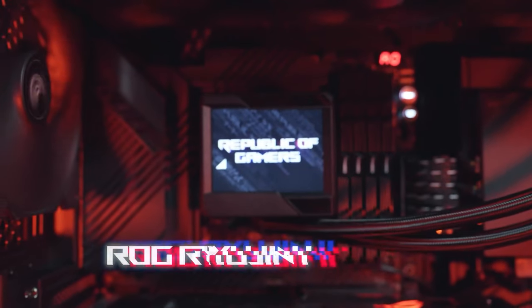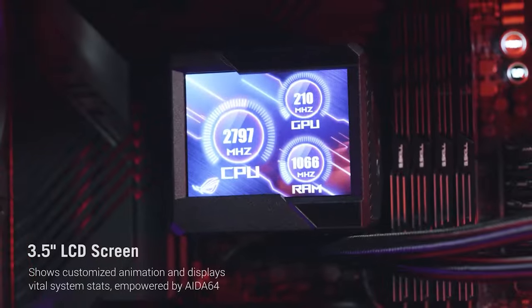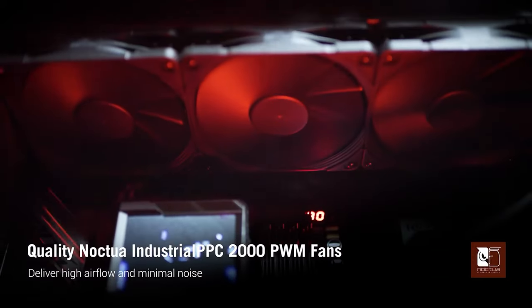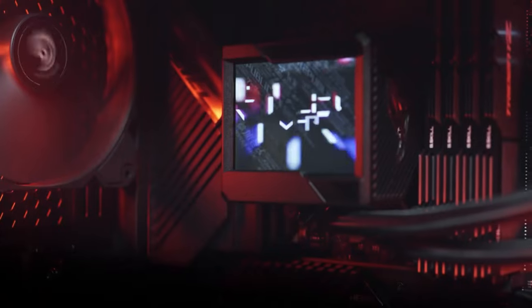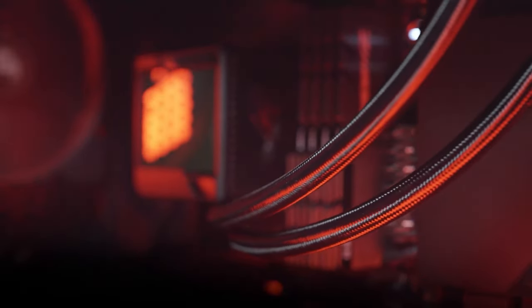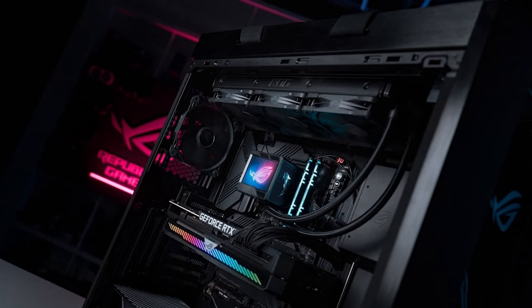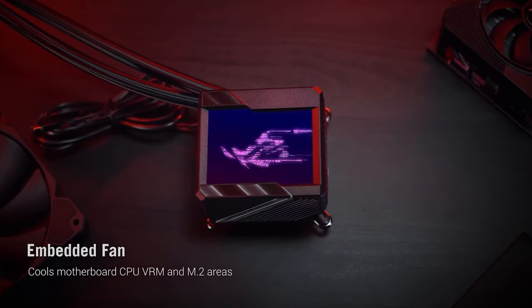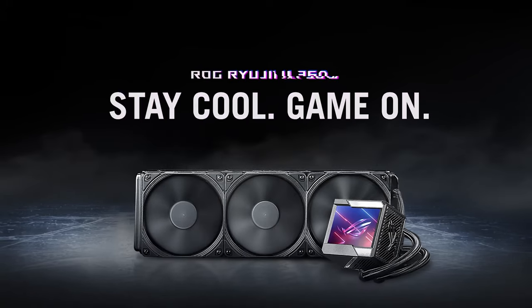Coming up next, we have the ROG Ryujin II from ASUS. It's a sleek all-in-one liquid cooler with a 3.5-inch display that keeps users updated about the thermal performance. The three 120mm Noctua fans on the radiator have a maximum fan speed of 2000 RPM, generating up to 71.6 CFM of airflow to exhaust hot air out of your chassis, while keeping the noise level as low as 29.7 weighted decibels. The cooling block itself has an embedded fan that rotates at up to 4800 RPM to effectively dissipate CPU heat.